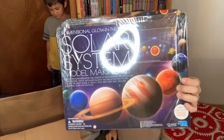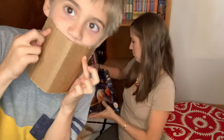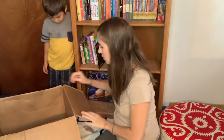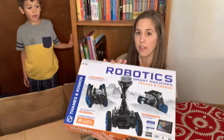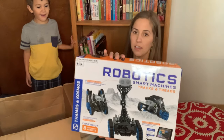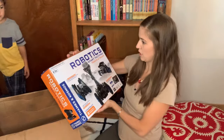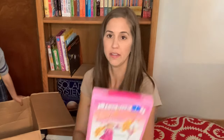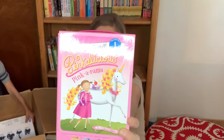We got a solar system kit — we're going to build a solar system mobile, it's awesome. And then this STEM Robotics Kit — this is the winner. We will try to build a robot. We also got this box set of Pinkalicious, the I Can Read Level 1 Pinkarama.